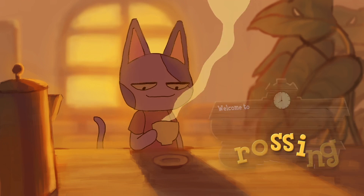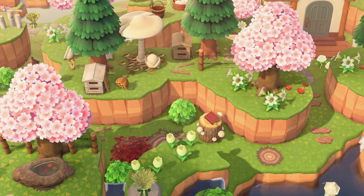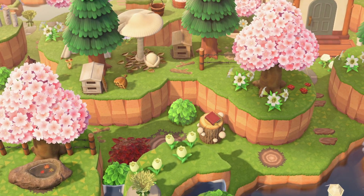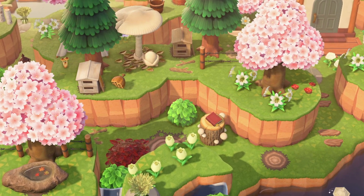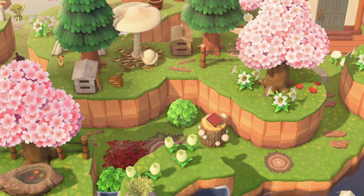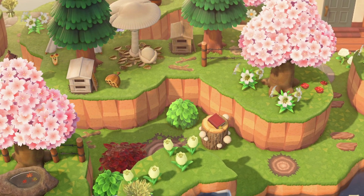Hey guys and welcome to another Animal Crossing video. I'm Crossing Channel and April is finally upon us here in Animal Crossing New Horizons. This month there are a whole bunch of new things to enjoy including events, limited time items, new bugs and fish to catch and more for both Northern and Southern Hemisphere players. In this video I'll be giving you the full rundown about everything that is happening in April so you're up to date.